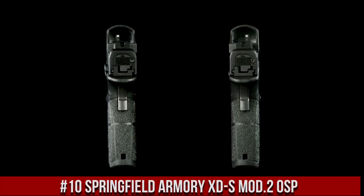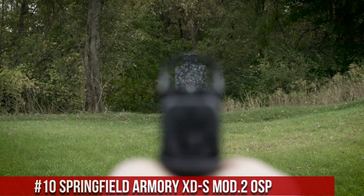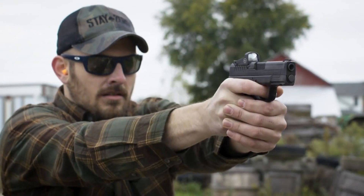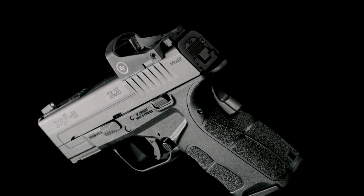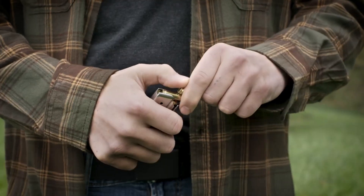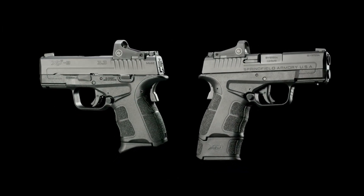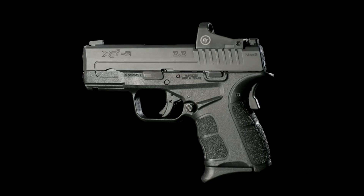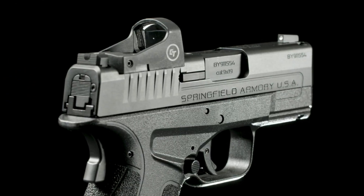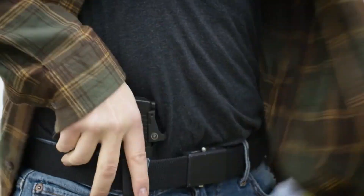Number 10: Springfield Armory XDES Mod 2 OSP. A compact, single-stack pistol designed for concealed carry, featuring a 3.3-inch barrel, a slim profile, and a weight of just 21.5 ounces. The OSP (Optical Sight Pistol) variant comes optics-ready, allowing for the easy addition of a red dot sight. It also boasts enhanced grip texturing and a higher hand position for improved control. Its pro-glow tritium/luminescent front sight and tactical rack U-dot rear sight ensure quick target acquisition. With a 9-round extended magazine, this pistol offers a balance of firepower and concealability, a testament to Springfield Armory's commitment to quality and innovation.